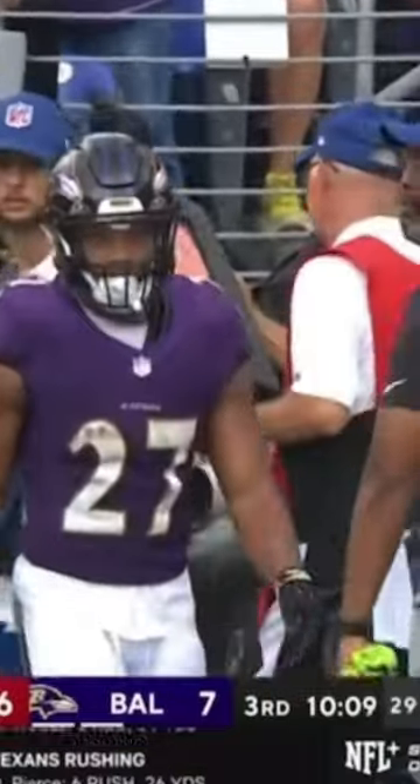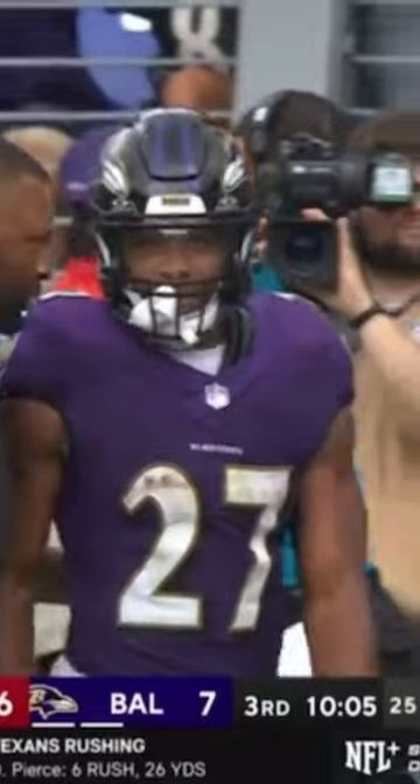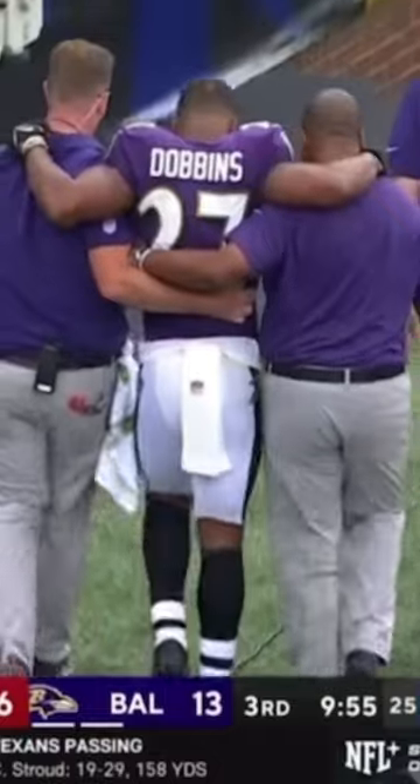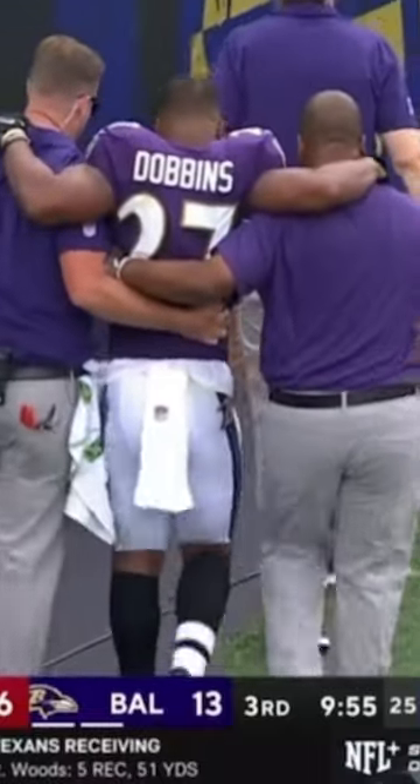Now it looks like Dobbins is a little bit hobbled as he works his way to the sideline. The starting running back for the Ravens hobbled to the locker room.